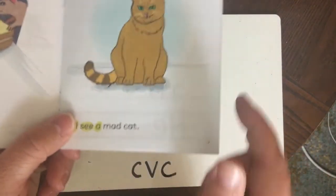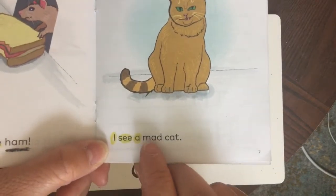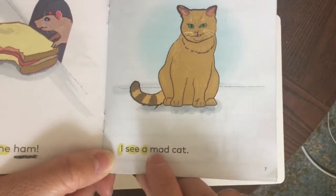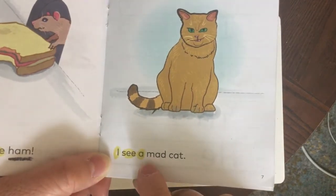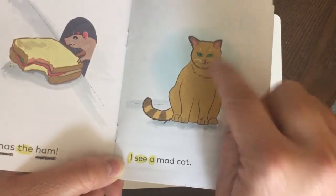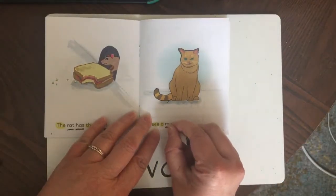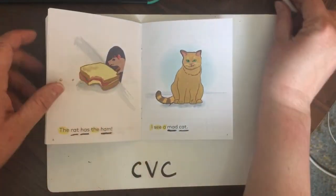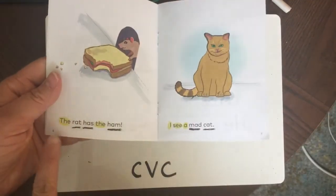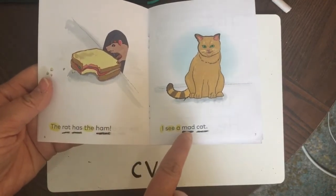Now this page — can you read this CVC word all by yourself? I'll give you a moment to try. Say each sound and blend it together. Let's try it together: M-A-D, mad. See his face? He's a mad cat. Let's underline those words. Good job. The rat has the ham. I see a mad cat.